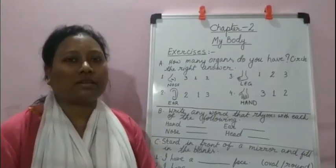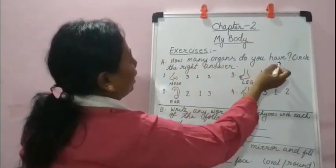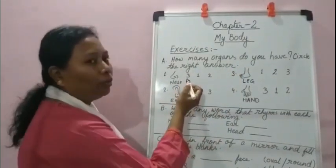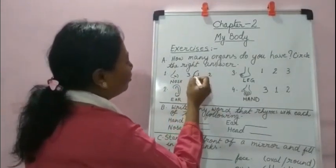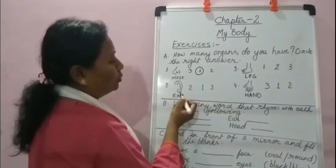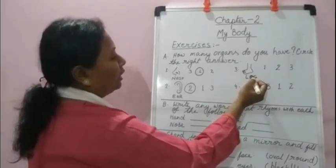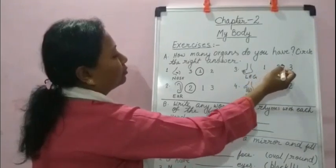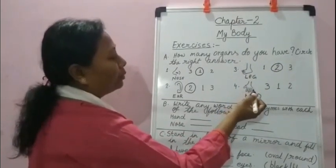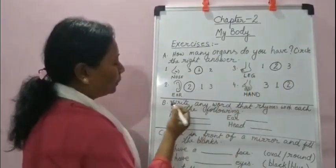Now let's do the exercises. First, how many organs do you have? Circle the right answer. Nose — we have one nose. Ear — we have two ears. Leg — we have two legs. Hand — we have two hands.